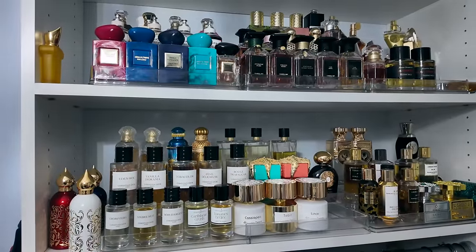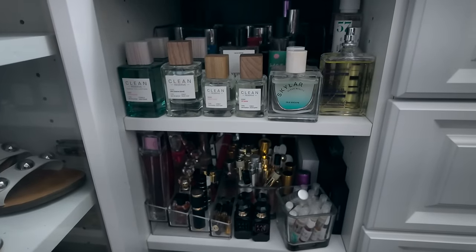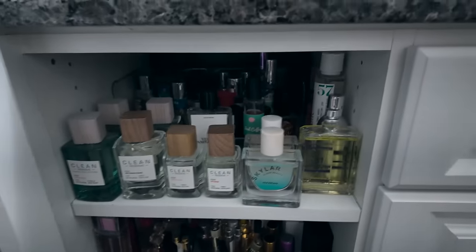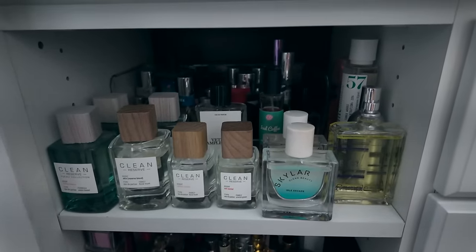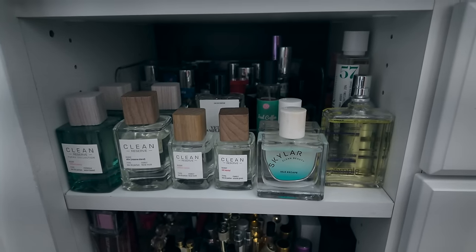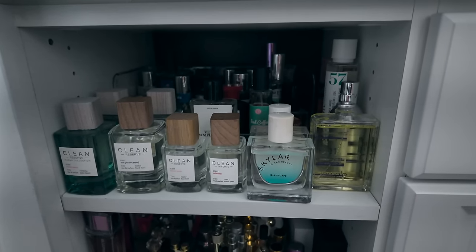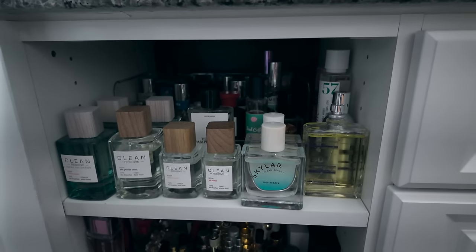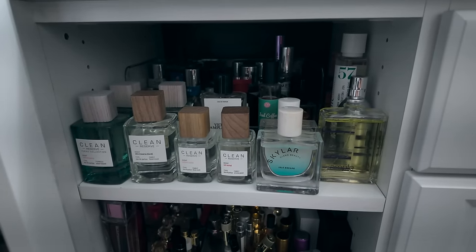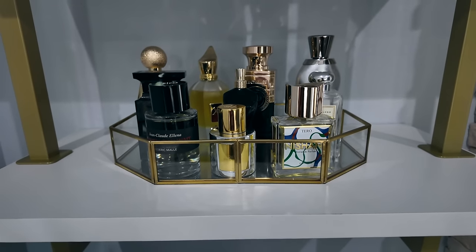If I'm exercising I can choose from my gym section — that area has gym scents, very light skin scents, travel sprays, and some layering fragrances. Each day I'll try to go from each shelf first, and if not then I'll choose from my fragrance tray or gym section. Now that we've got all of that out of the way, this is my fragrance tray and my first section. Happy Sunday again.